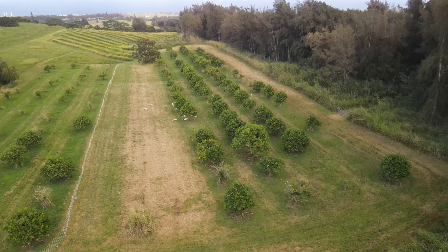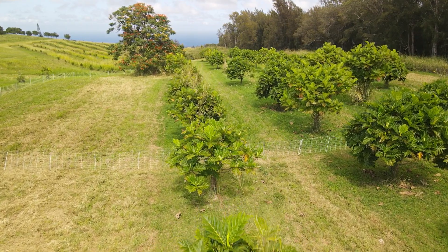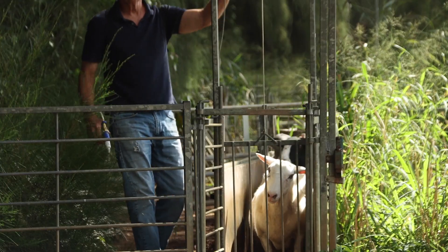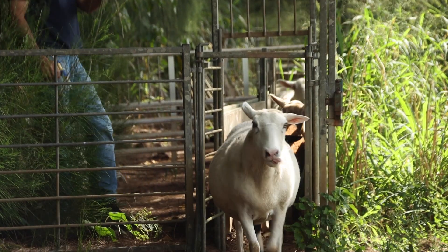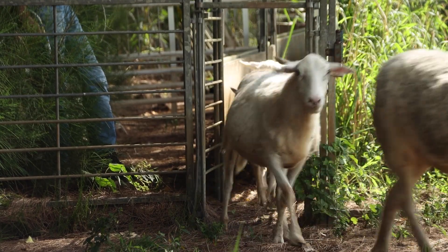We set up electric net fence that's high voltage, low amperage, and that's very effective to keep other animals out and the sheep in. We'll graze for a few days, then turn them into another paddock, break down, and set up again. Economically, it does not even out real well, mostly because of labor. You have some upfront investment in the animals and the fencing, but the labor to mow a fence line, break down, and set back up is considerable.